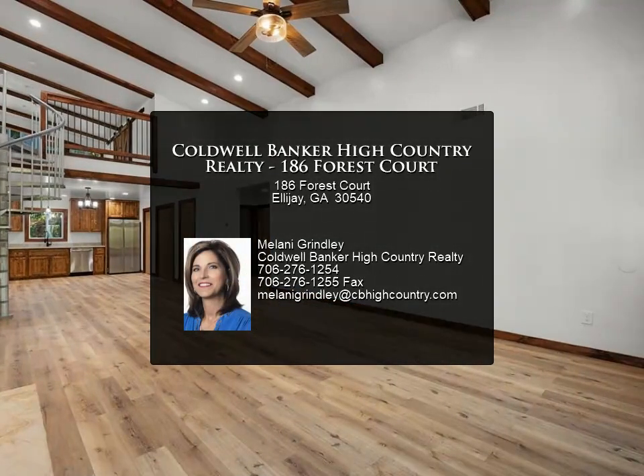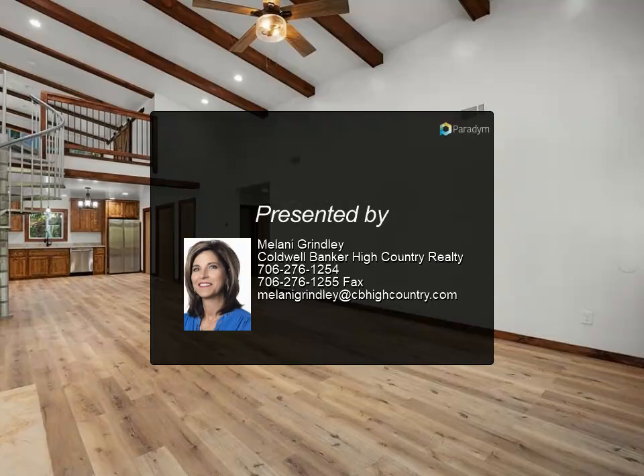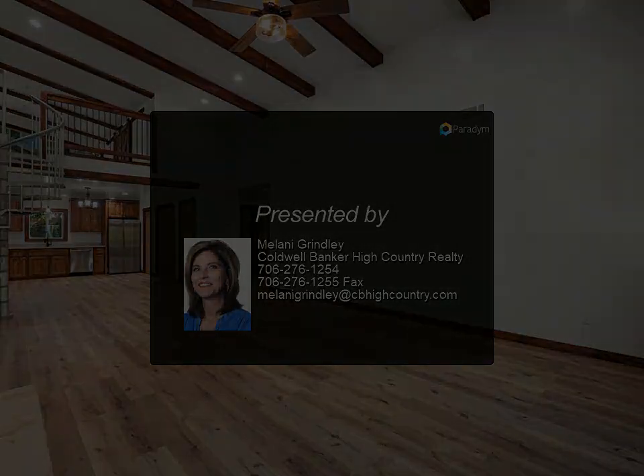For more information, review the details below or contact Melanie Grinley.